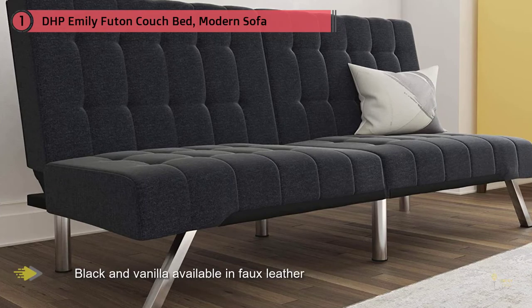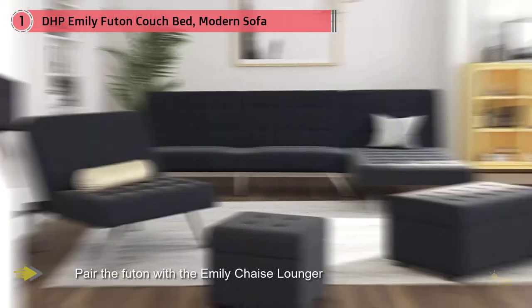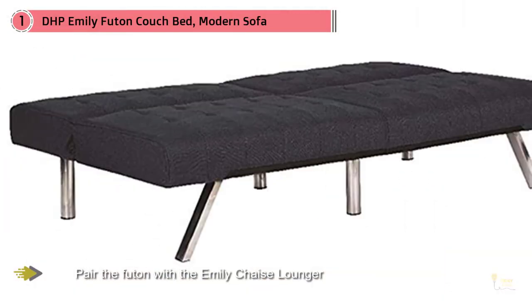The Emily Futon is a striking piece that blends a modern look with a low profile style. The tufted upholstery adds a classic touch and is available in faux leather, linen, and velvet in a variety of colors.